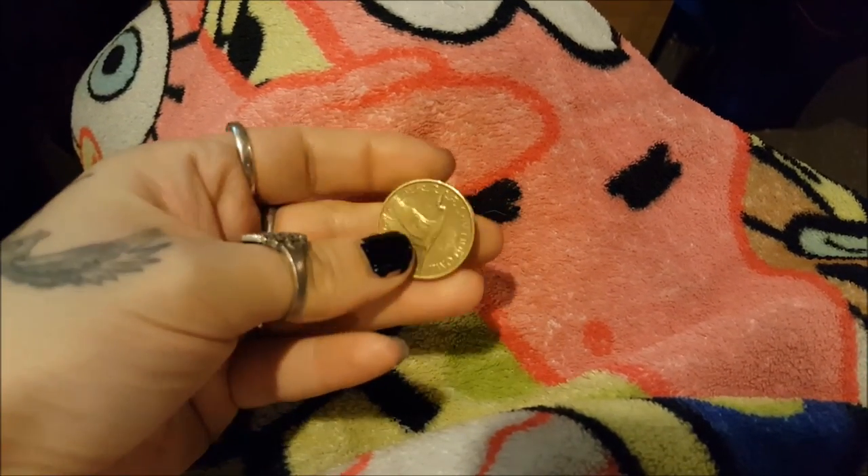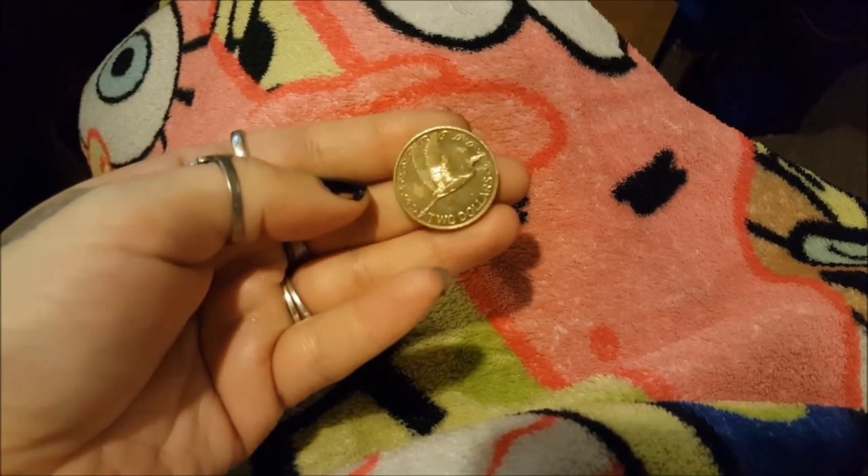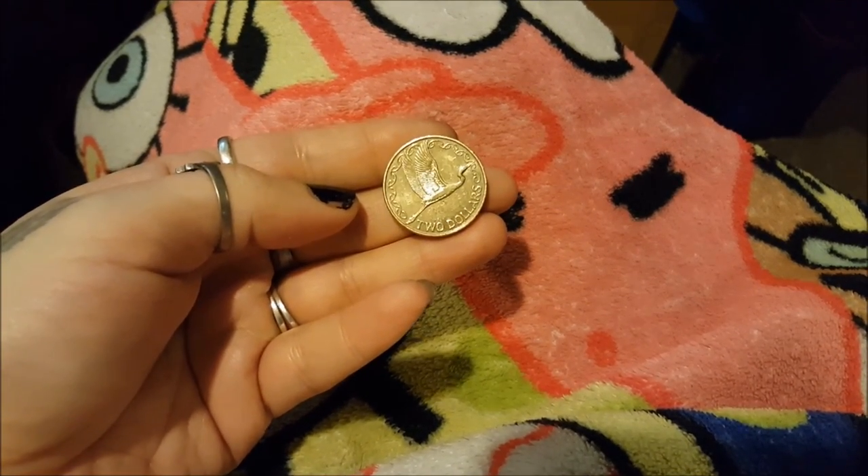And here's a 50 cent piece. And lastly, here is a two dollar piece. The one dollar piece looks very similar to this but slightly smaller.